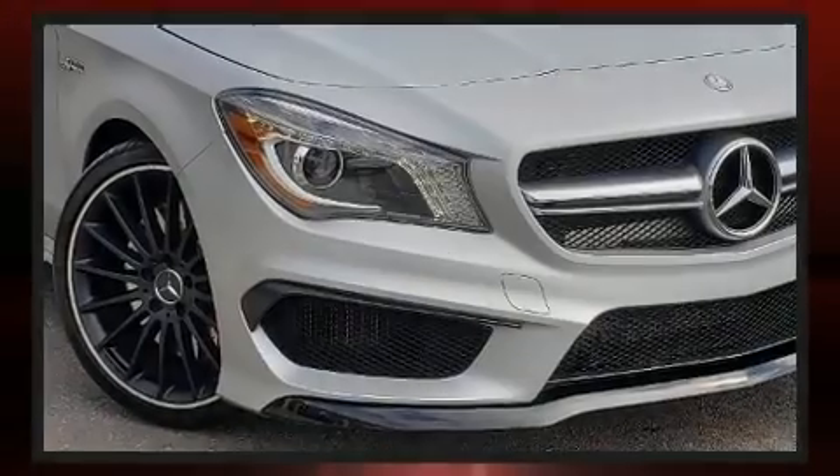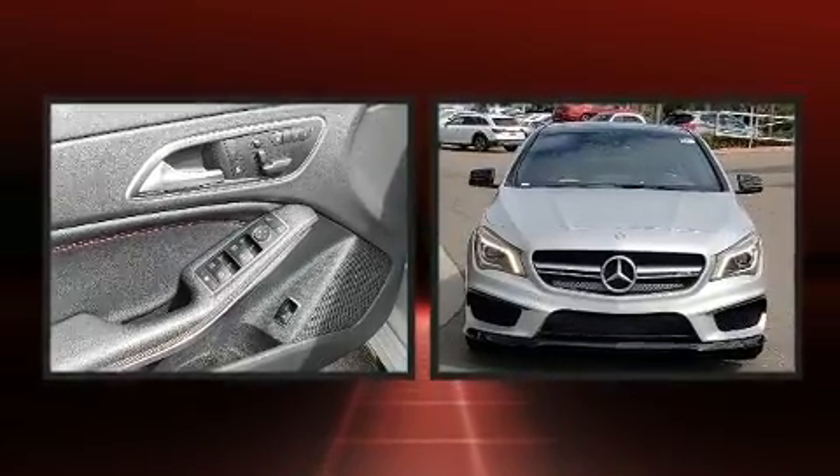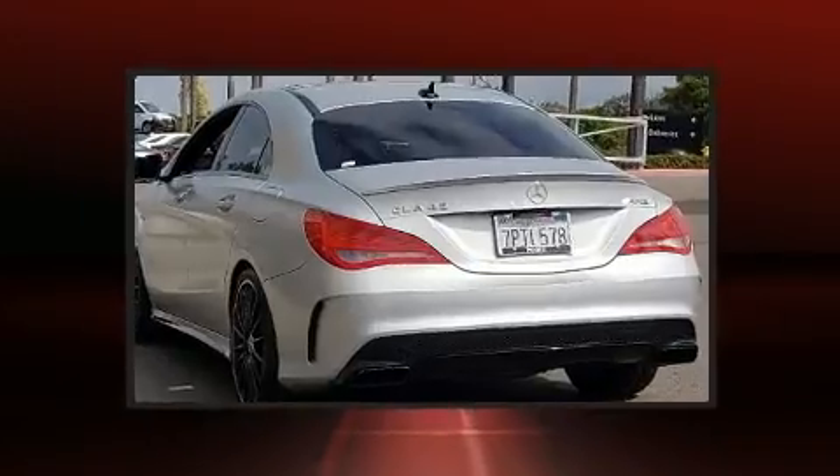Sensibility and practicality define the 2015 Mercedes-Benz CLA class. This four-door, five-passenger coupe still has fewer than 40,000 miles. Mercedes-Benz made sure to keep road handling and sportiness at the top of its priority list.